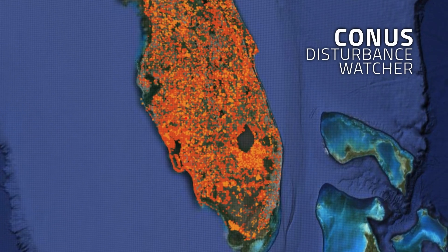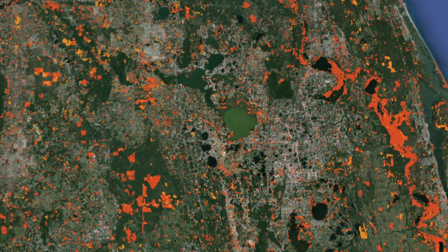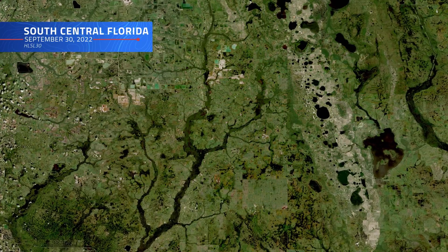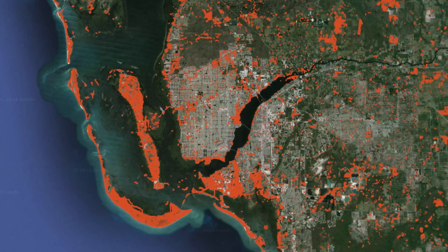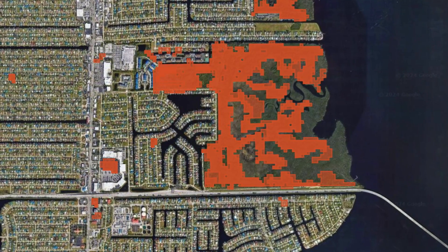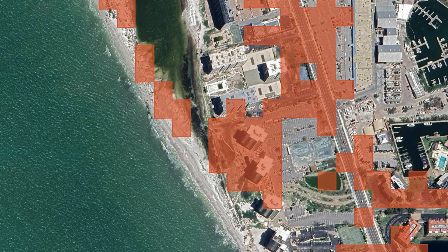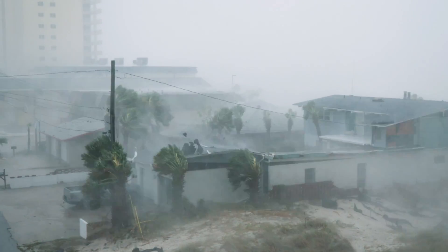Building on previous work the team had done with Landsat data, the researchers developed an algorithm that could sift through the massive HLS data set and detect even subtle changes in the satellite imagery, allowing them to map out the areas that were likely damaged by the storm. As soon as the research team had access to the first clear satellite imagery following the storm, they were able to put their system to work. The open-source disturbance map was released to the public just days after the storm, highlighting areas where damage was likely to be most severe, allowing rescue teams to prioritize their efforts. By harnessing the power of Harmonized Landsat and Sentinel-2 data, these researchers were able to provide yet another example of how advanced remote sensing techniques and open-source data sharing can have a real, tangible impact in emergency situations.